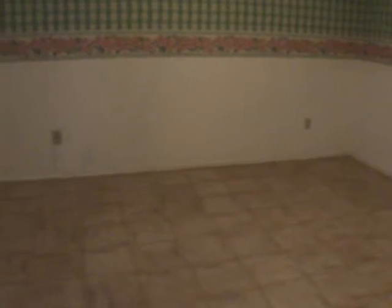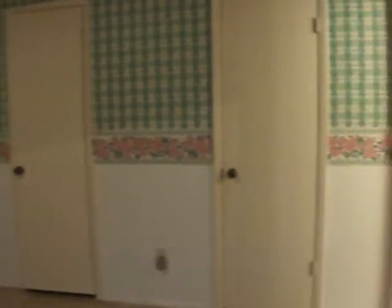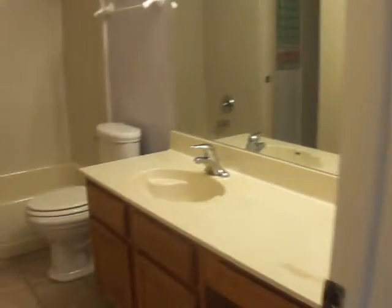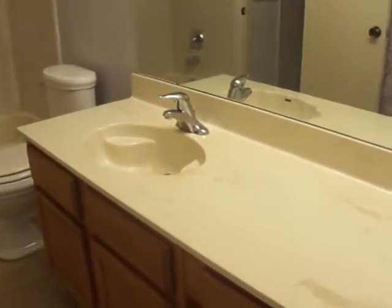This is the first guest bedroom, and then it has the double closet doors, but it connects through. The guest bath is located next to it, and it also has access to the bedroom, so it's sort of like a Jack and Jill. It has the extended vanity, tub and shower combo, and then that's the door that leads to the guest room.